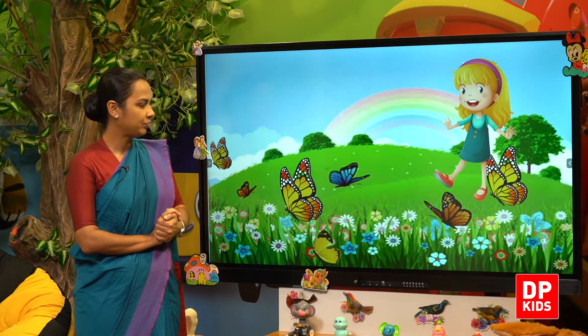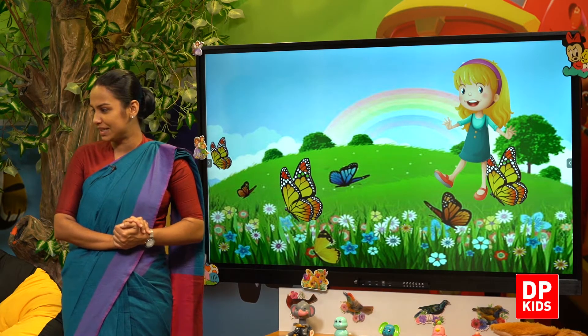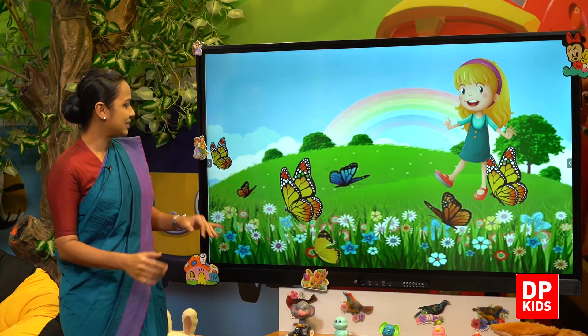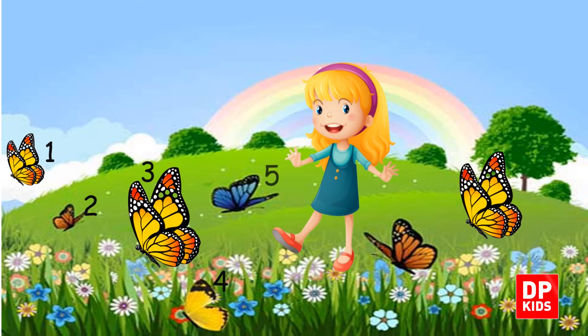We'll see next. Yes, butterflies. Shall we count the butterflies, Kitty? Butterflies. Shall we count? One, two, three, four, five, six and seven.